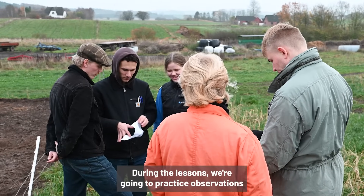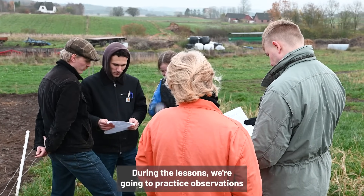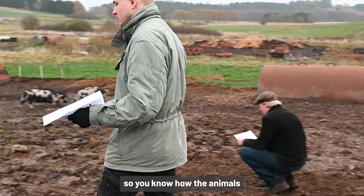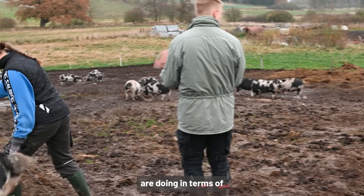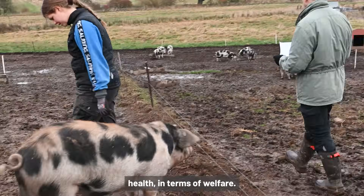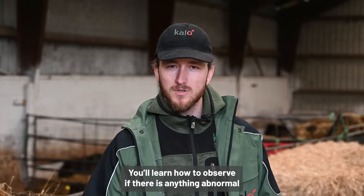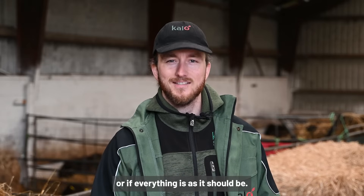During the lessons we're going to practice observations to know how the animals are doing in terms of health and in terms of welfare. You'll learn how to observe if there is anything abnormal or if everything is as it should be.